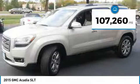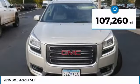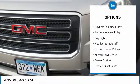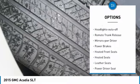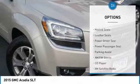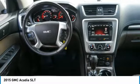This vehicle has less than 110,000 miles. Here are some of this vehicle's great options: all-wheel drive, heated side mirrors, traction control, daytime running lights, remote keyless entry, fog lights, headlights auto off, remote trunk release, and mirror memory.